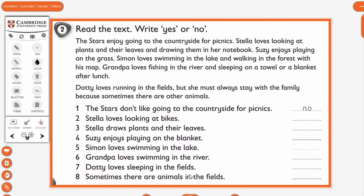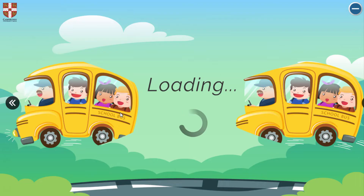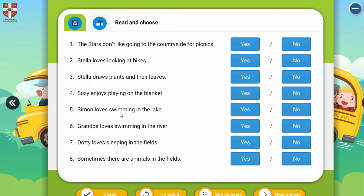Now we will check. The stars don't like going to the countryside for picnics — this is an example, so the answer is no. What's the two? 'Stella loves looking at bikes.' It's yes or no? No — because she loves looking at plants, not bikes.